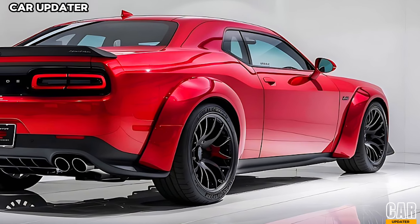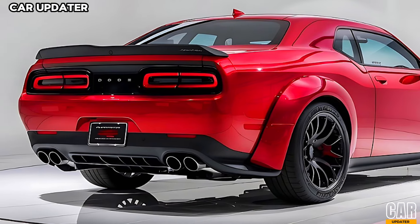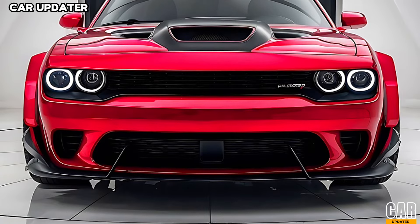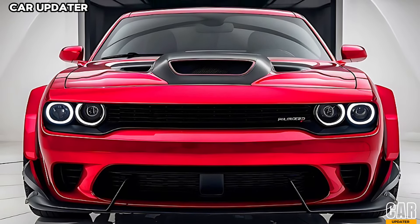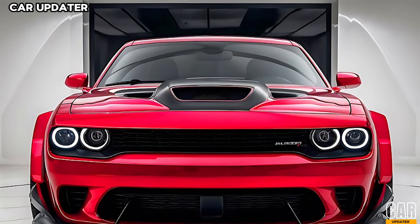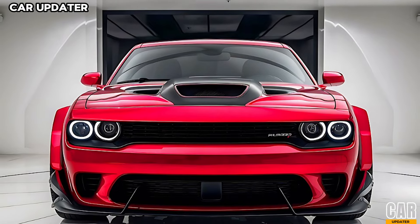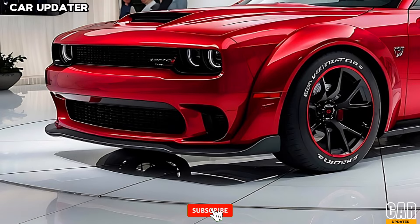The 2025 Challenger Hellcat Turbo stays true to its aggressive roots but with some notable upgrades. Up front, you've got a more sculpted hood featuring a prominent air scoop, ensuring optimal airflow to that powerful engine. The grille has been slightly redesigned with sharper angles, giving it an even more menacing look. On the sides, you'll notice wider fenders to accommodate those massive 20-inch alloy wheels wrapped in high-performance tires.